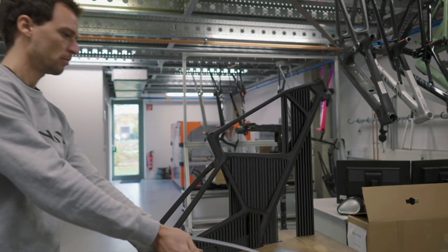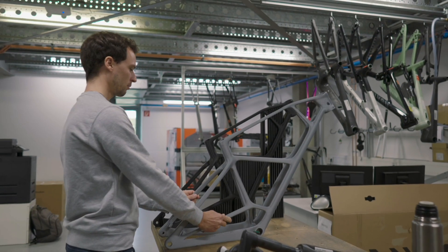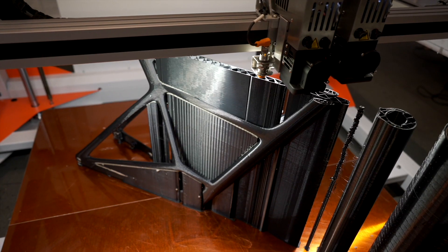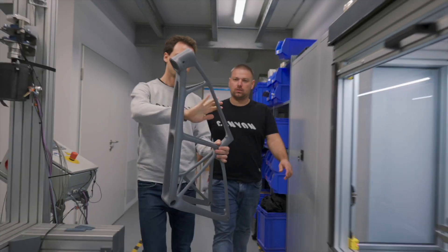You can just do the design, print it, check everything on the frame, maybe do some modifications, print it again, and have many loops in a very short time.